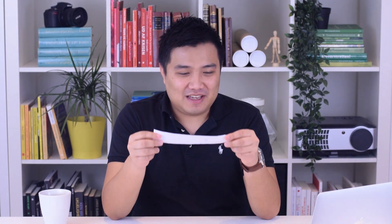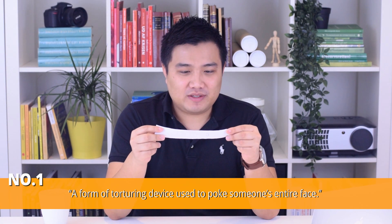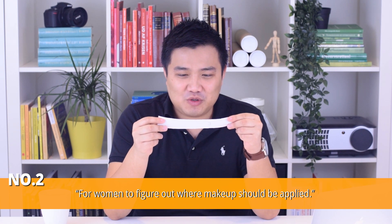I got some clues and the first one is a form of torturing device used to poke someone's entire face. You don't say. The second one is for women to figure out where makeup should be applied.